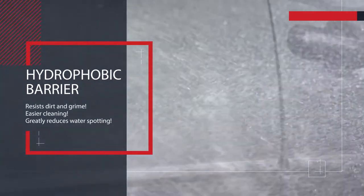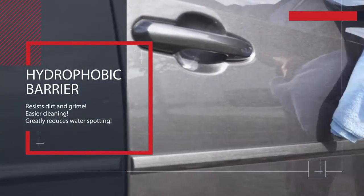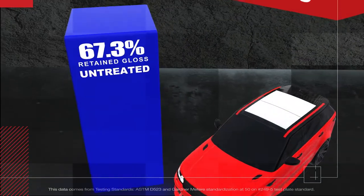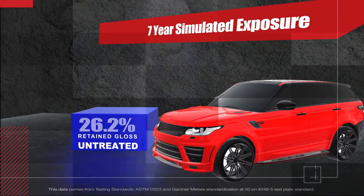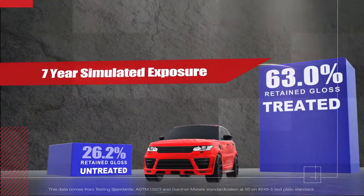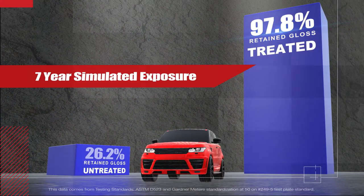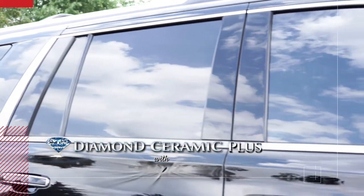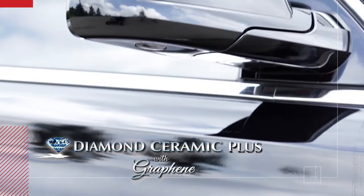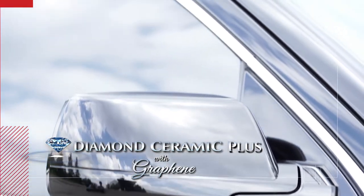Its hydrophobic barrier resists dirt and grime, making cleaning easier and greatly reducing water spotting. Third-party testing shows that over seven years, an untreated vehicle's gloss drops to 26.2%, while our protection retains 97.8% of its gloss. Keep your vehicle looking great with Diamond Ceramic Plus with graphene. It protects and shines like no other.